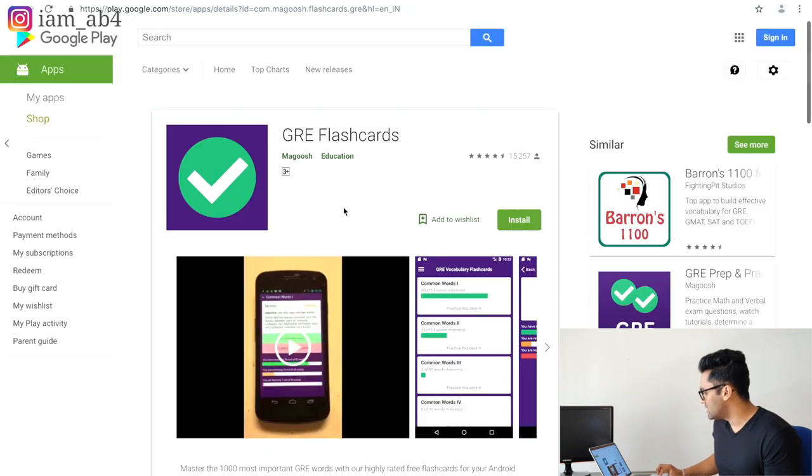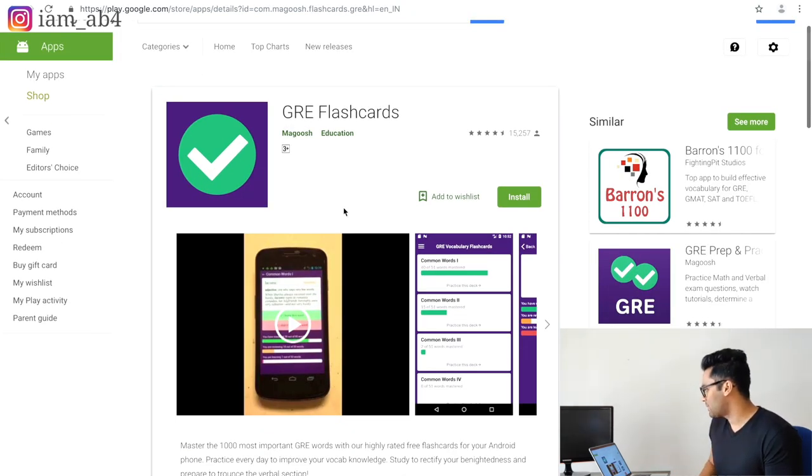The next thing you need is the GRE Vocabulary Flashcards app. I use this because I could have it on my mobile and practice words at any time. There's an iOS and Android version — download this exact application and don't download duplicates. It has around 1,000 to 1,100 words, and that's all you really need. I scored 161 on GRE verbal with just this app. Do 50 words per day so that by the end of 20 to 21 days your words are done.